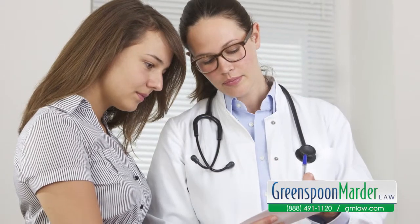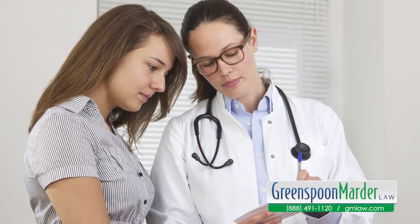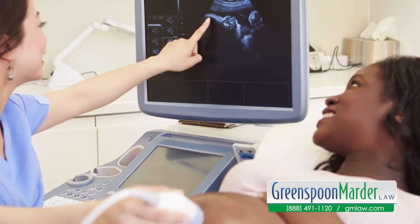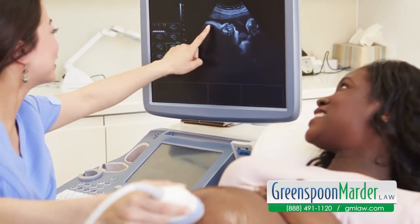Once the surrogate receives these medical clearances, the parties will either enter a gestational surrogacy contract or a pre-planned adoption agreement depending on the situation. The couple or the parents will be represented by an attorney, and they will hire and pay for a separate attorney to represent the surrogate.